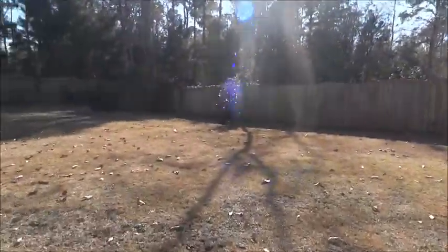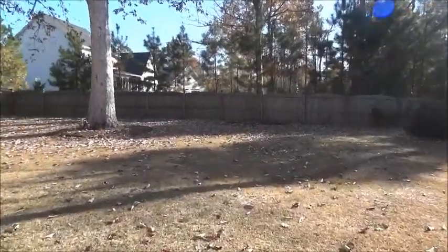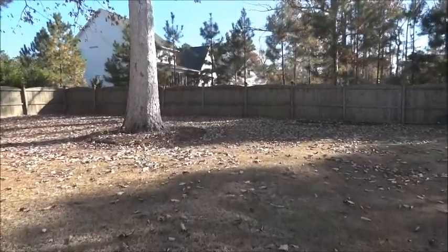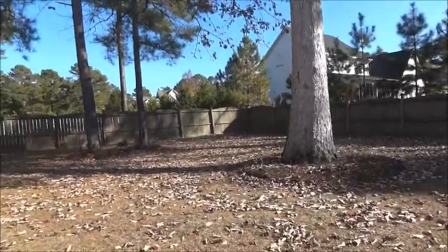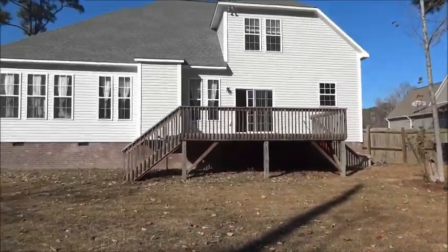I'm going to walk around the backyard to give you a good view since standing on the deck might not show enough. There's a huge tree in front of me and some pine trees right there. Here's the back of the house.